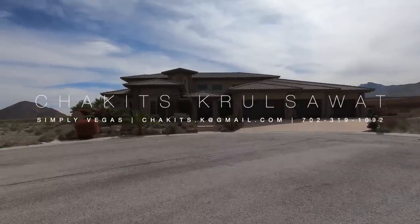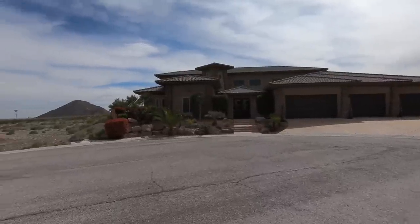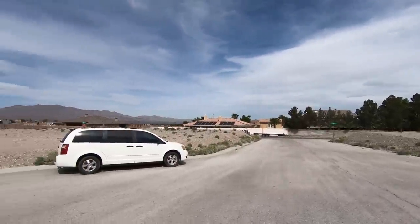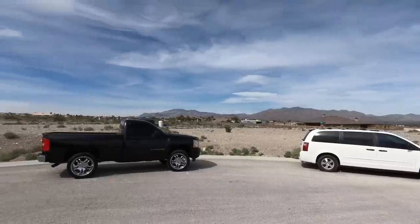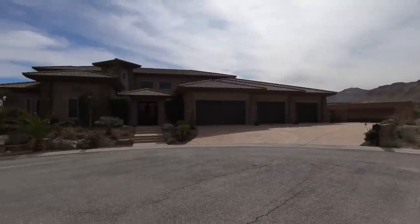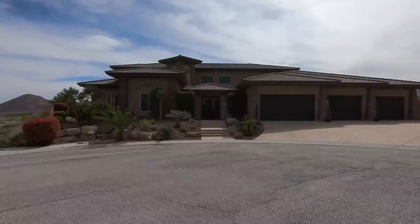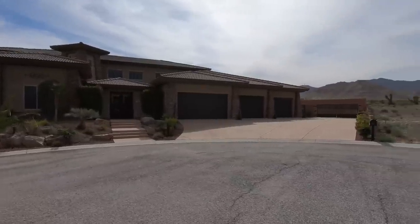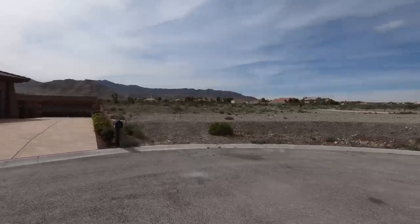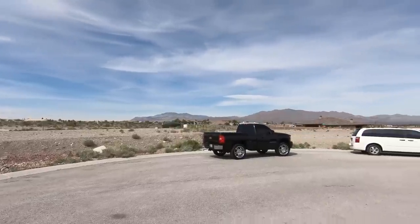What's up squad? This is Chuckettes with Simply Vegas, your Las Vegas realtor, bringing you another property tour. Today we are out here on the northwest side of town in an area called Lone Mountain. If you are looking to buy more of a dirt lot, more land, this is the place to be. There are tons of custom homes in this surrounding area, as you can see.